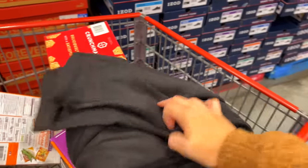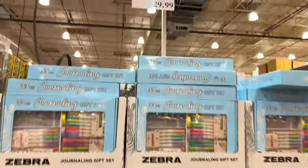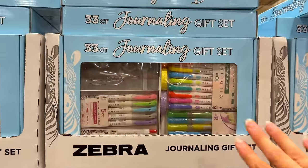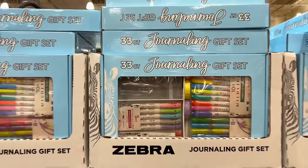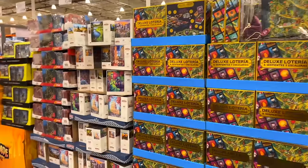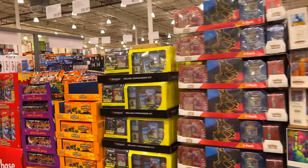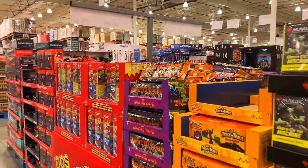There are so, so many great gift ideas here. This one's really cute — it has all the highlighters, like the Mildliners, and a little journal. Really cool. There's just so many different gifting sets and things, almost too much to film — just take my word for it.